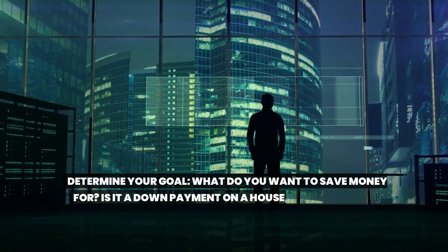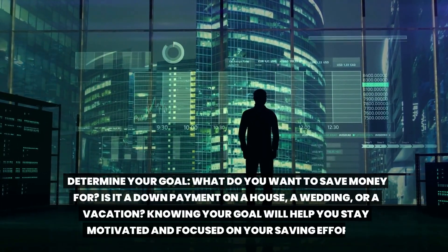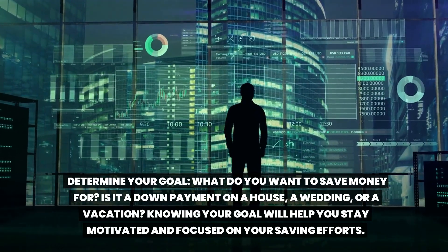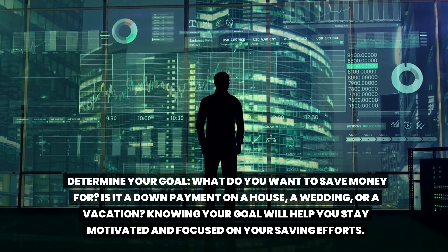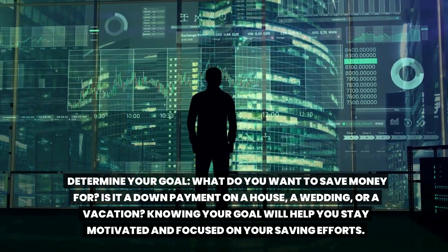Determine your goal. What do you want to save money for? Is it a down payment on a house, a wedding, or a vacation? Knowing your goal will help you stay motivated and focused on your saving efforts.